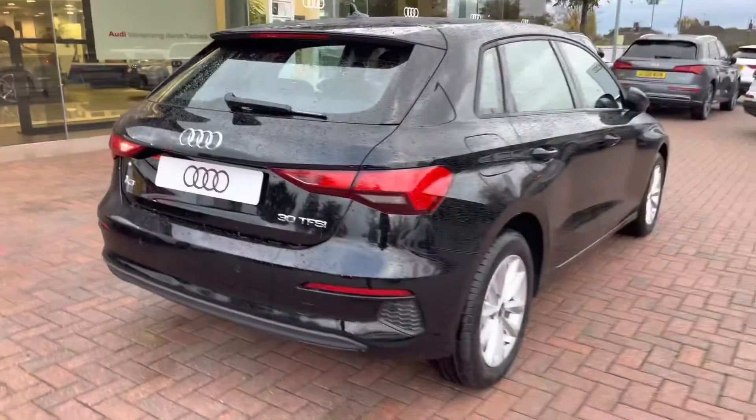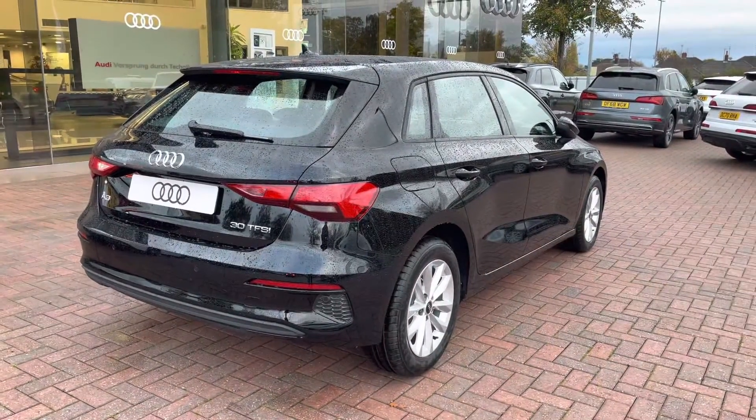And a manual boot close. And I'll just give you a moment to really appreciate the gorgeous brilliant black paintwork finish on this vehicle.